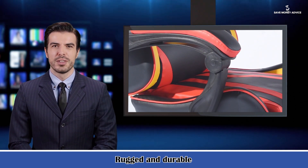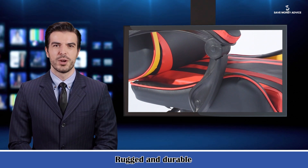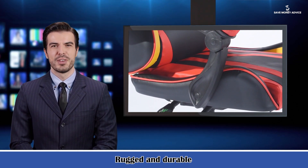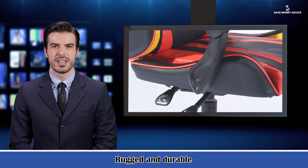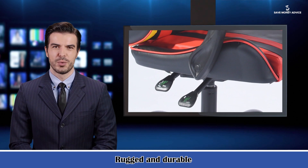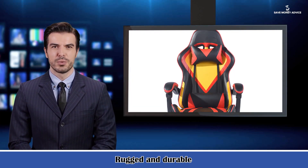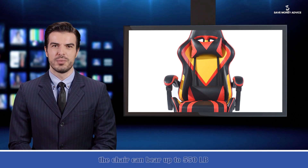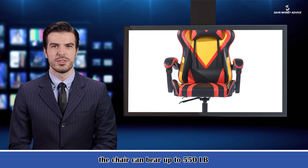This gaming chair uses a unique integrated steel frame technology. Through solid materials, the chair can bear up to 550 lbs, with good wear resistance and an extended lifespan. Adding this chair to your game room, study room, office, home meeting room, or other places is definitely the perfect choice.